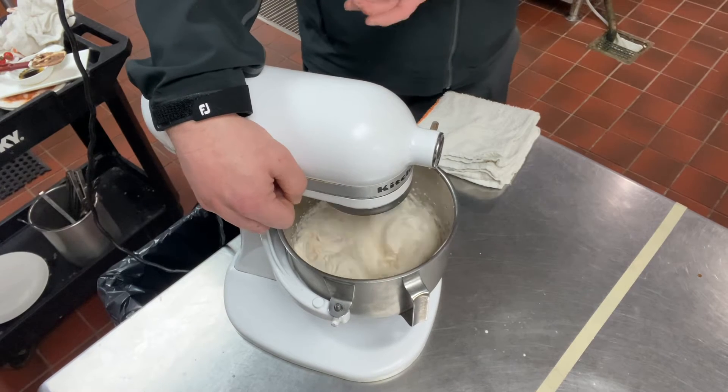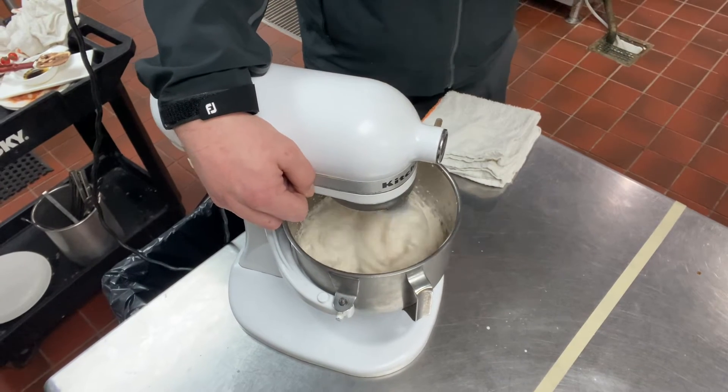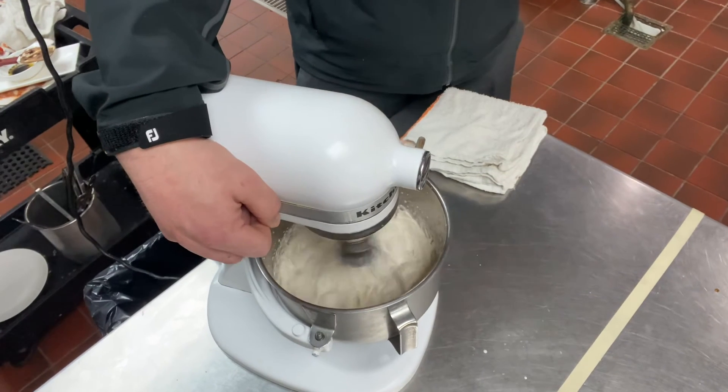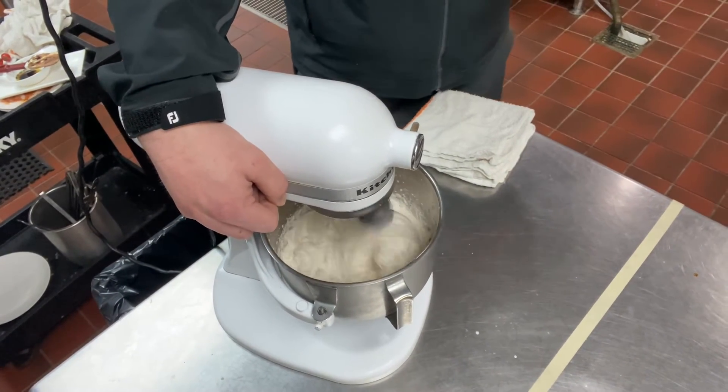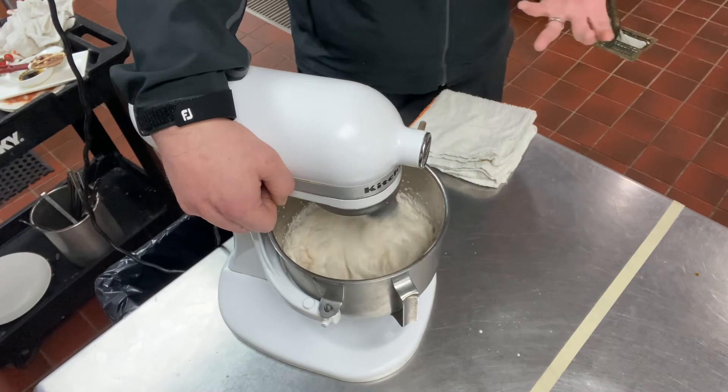At the end of the day, as soon as you stop mixing it's going to start to deflate. So we want to get stiff peaks so that as we work our chocolate and other ingredients into it, it doesn't turn into soup.